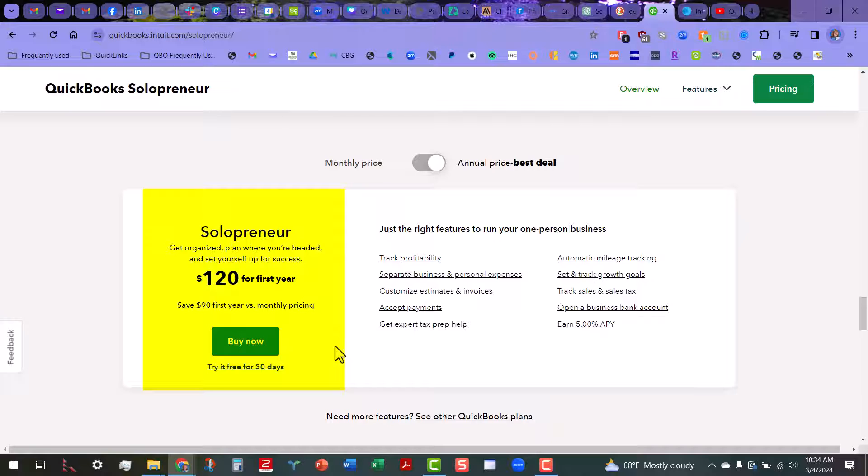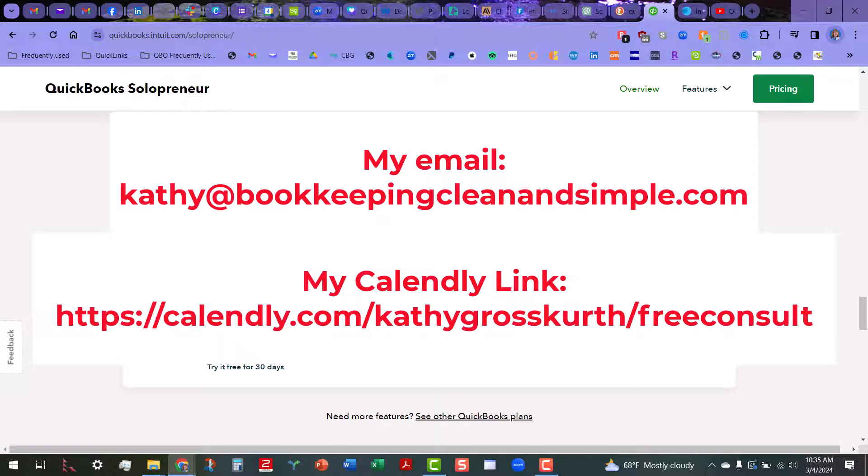If you're not using Self-Employed right now and you are a Schedule C company wanting to track your Schedule C stuff, it would be worth trying it out. You should be able to go in and upgrade it from there. There are still too many unanswered questions, so I might end up doing a follow-up video at some point. I'm hoping this will help you today — take care and we will see you very soon.